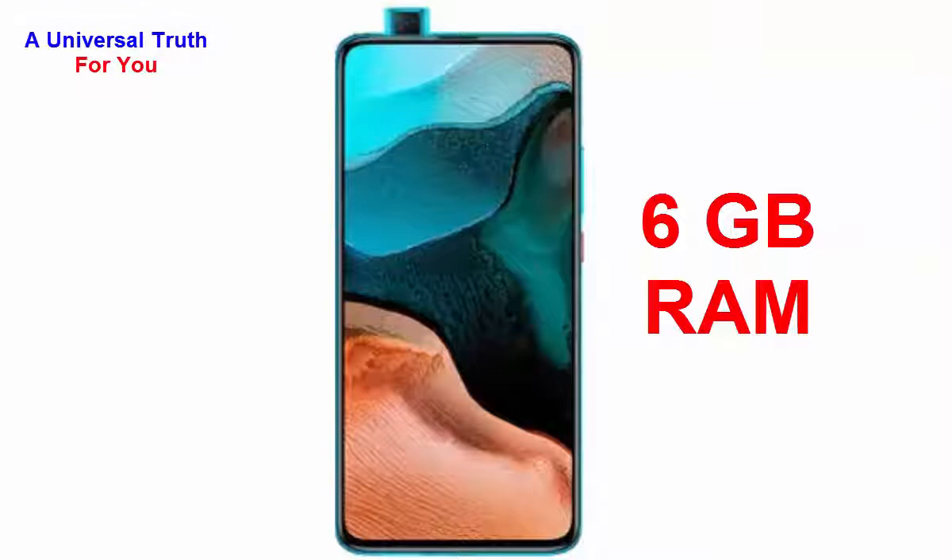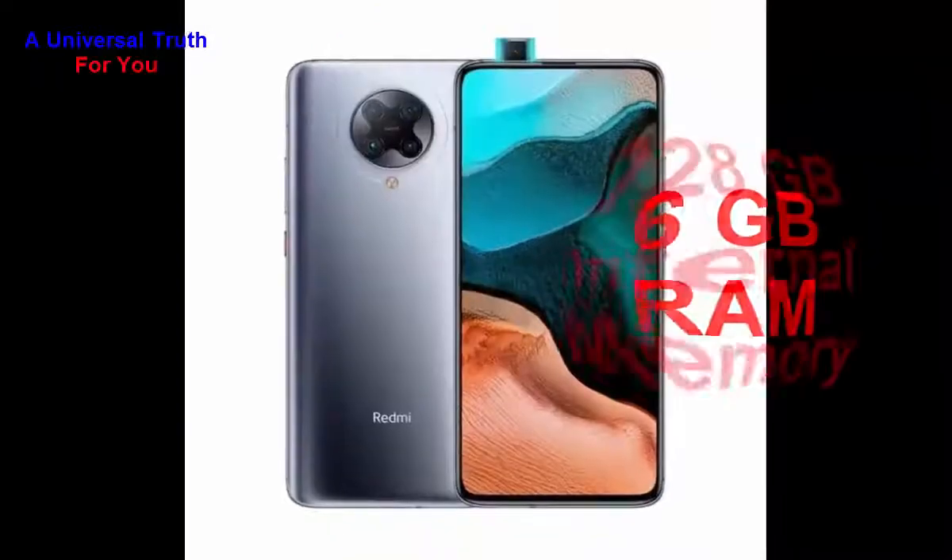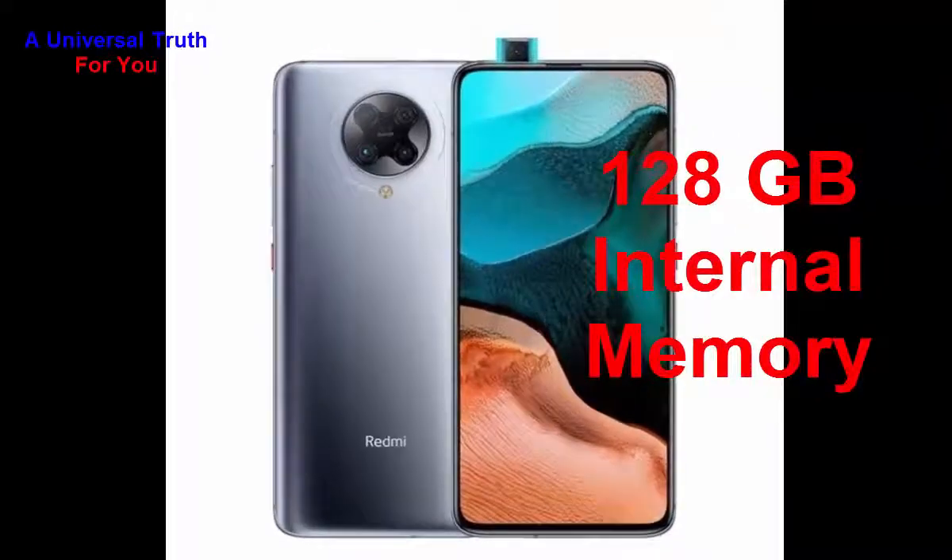Now let's go to its storage capacity. The internal memory of this smartphone is 128 GB.